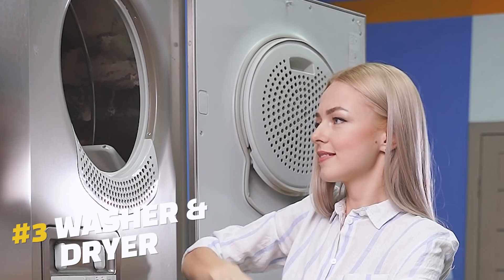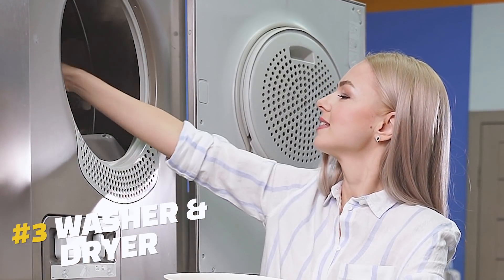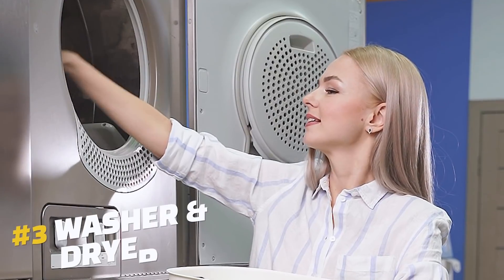Number three on the list: having a washer and dryer on site. Having this available on site is a huge convenience tenants are definitely willing to pay extra for. Even if you can't make it work inside the unit, having the appliances in the basement or somewhere else on the property is still a great benefit.